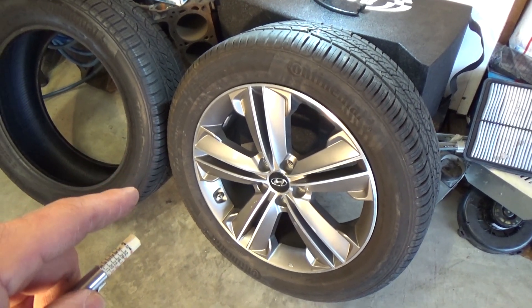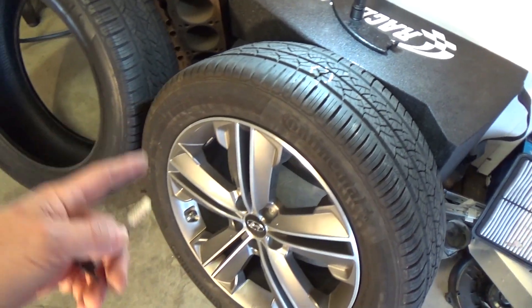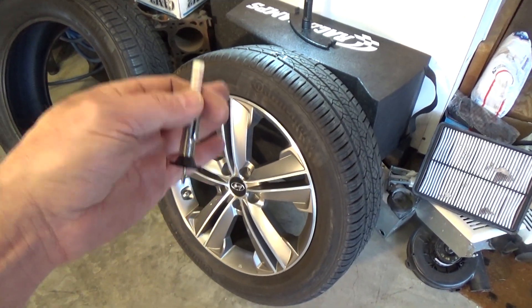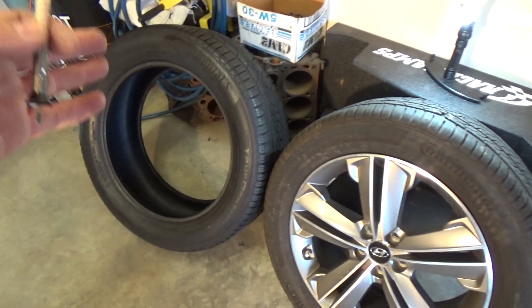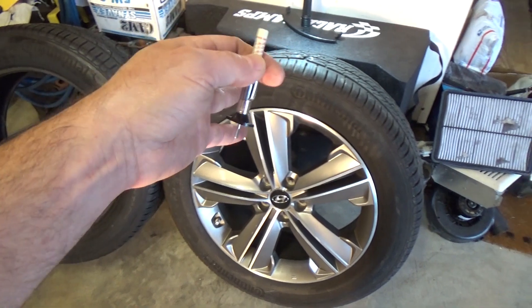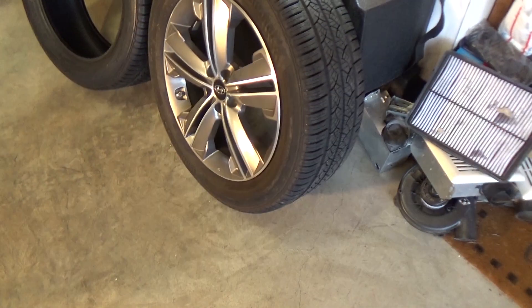The real issue here is that the tread height or depth affects the circumference — so the revolutions per mile. If you have a taller tire versus a worn-out or shorter tire, the larger tire is going to take fewer revolutions to go the same distance. I actually put a piece of tape down on the floor and I'm going to give you a demo about that in just a second.